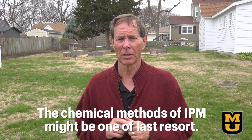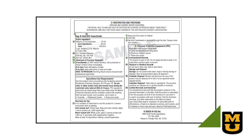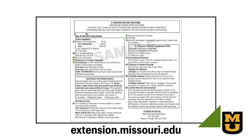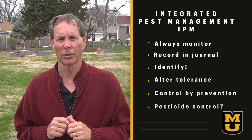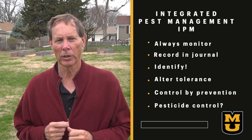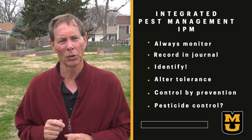With growing concerns over a gardener's environmental impact, the chemical methods of IPM might be one of last resort. Always use the chemical option that has the least environmental impact. Remember, the label is the law. More information can be found on the MU or your local Extension website. At the end of all your efforts, always monitor your actions for effectiveness, record in your journal your successes and failures, and use the knowledge gained for future action.